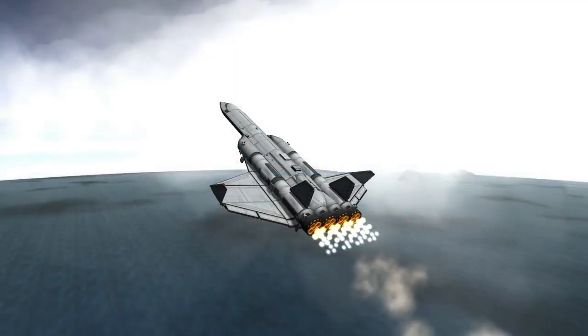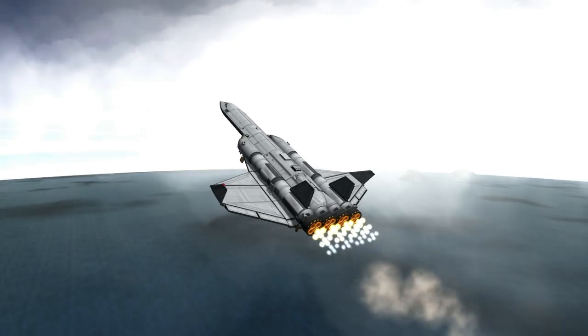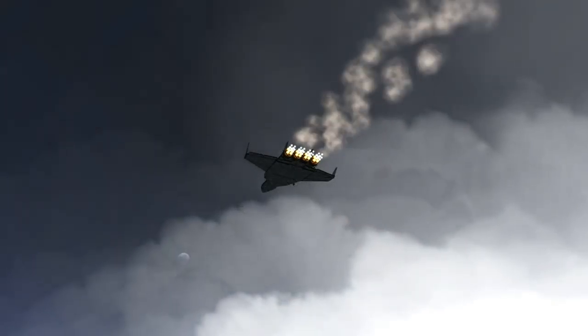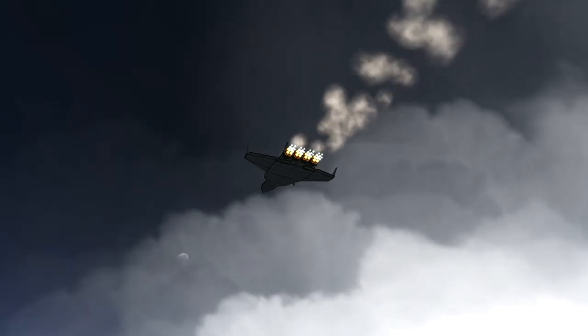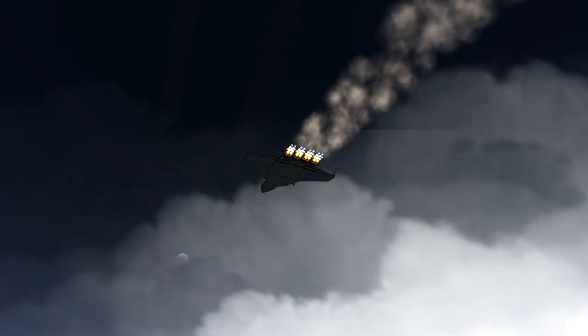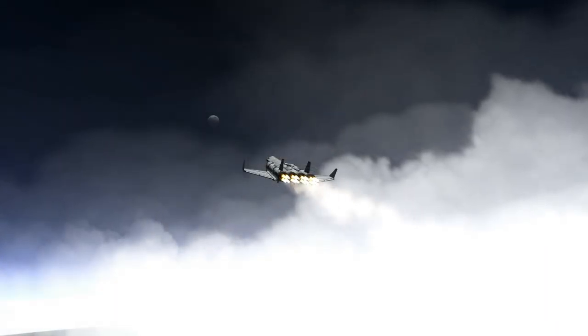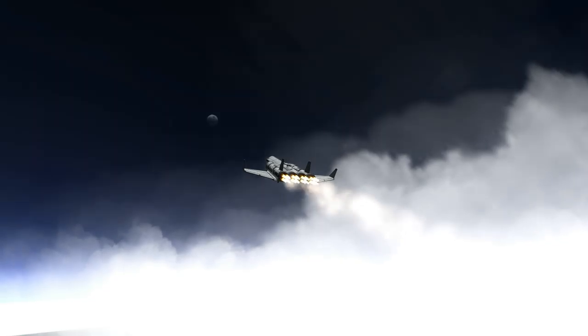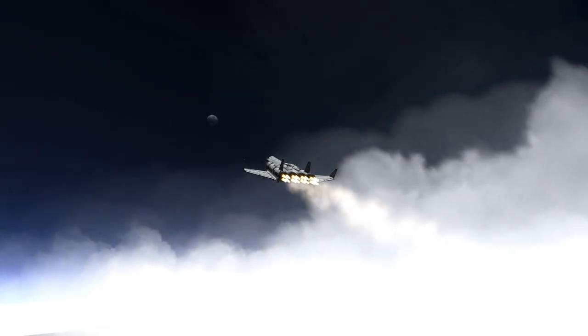The nice thing about this space plane in particular is that it's got a drilling unit and a converter in the cargo bay, and I've also got all the scanner modules myself, just in case I can't pick up scanning information along the way. So I can do the scanning myself, and maybe that's something I can do for other people as well — give them the data and survive in space like that.